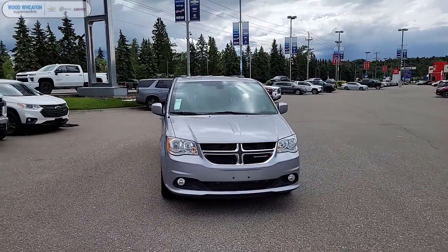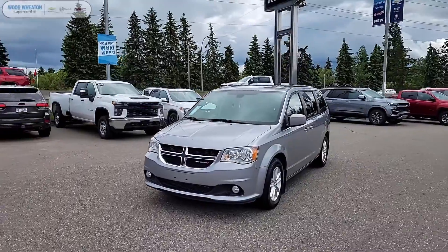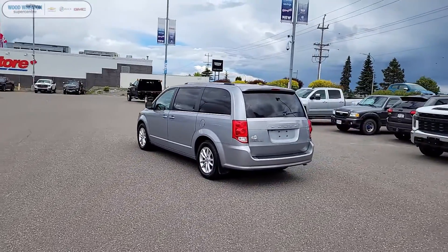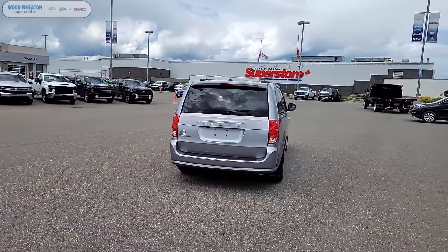Hey folks, it's Matt here from Wood Wheaton and today we're taking a look at our 2019 Dodge Grand Caravan SXT Premium Plus. This Grand Caravan comes in billet silver as well as the seven passenger configuration and equipped with a 3.6 liter V6 engine.